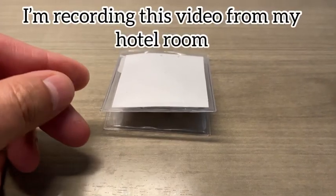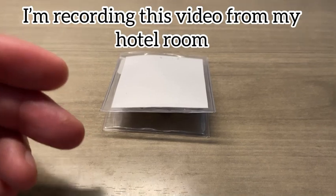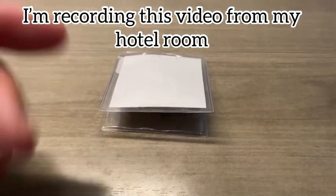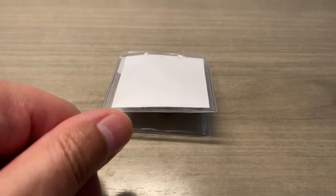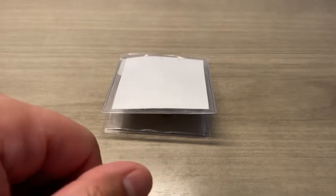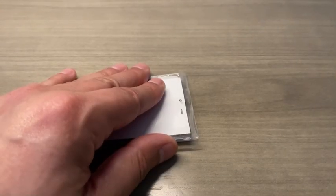Before I get started with the review, I just want to apologize if this video is a little shaky and the sound doesn't sound as good as it normally does. I am using my phone today to make this video, as I am not in my studio and not able to do my recordings like I usually do.